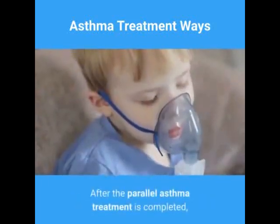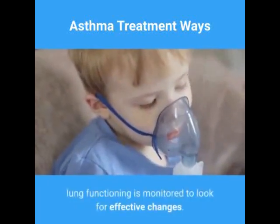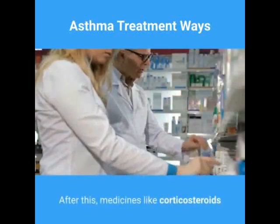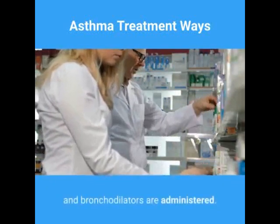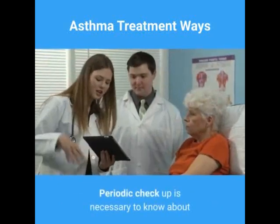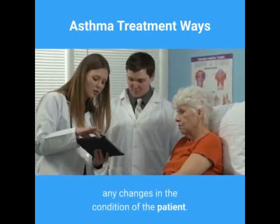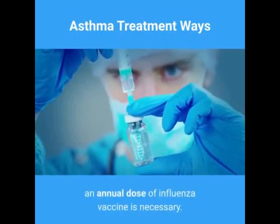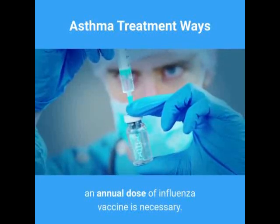After parallel asthma treatment is completed, lung functioning is monitored to look for effective changes. Medicines like corticosteroids and bronchodilators are then administered. Periodic checkups are necessary to know about any changes in the patient's condition. For patients with persistent asthma attacks, an annual dose of influenza vaccine is necessary.